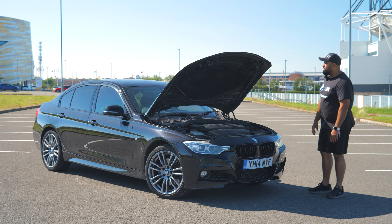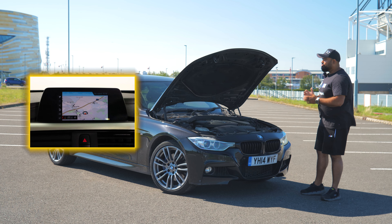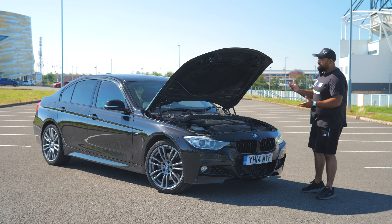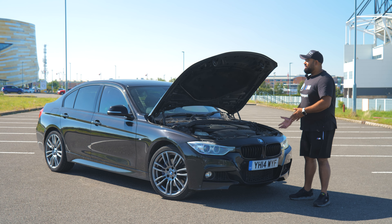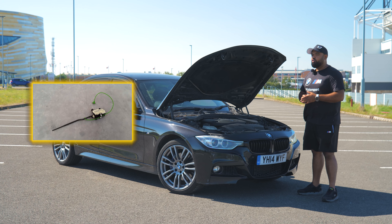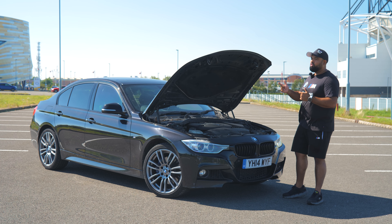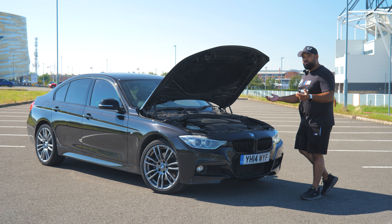Other electrical issues: we see iDrive glitches sometimes, but usually a software update cures that. Central locking issues — sometimes the catches draw too much power and blow a fuse, mainly on the earlier ones. You'll come to the car one day and one catch just won't release — usually it's a door lock catch that fails. Another issue is the fuel flap solenoid. You press the fuel flap and it won't open — the solenoid fails and doesn't release the door. BMW are clever though — there's a release function inside the boot. The solenoid is readily available from BMW and is a plug-and-play fix.